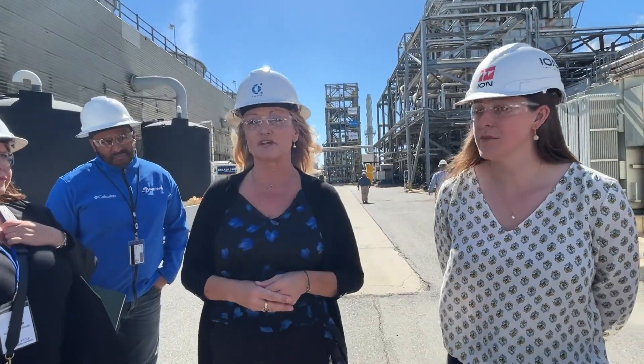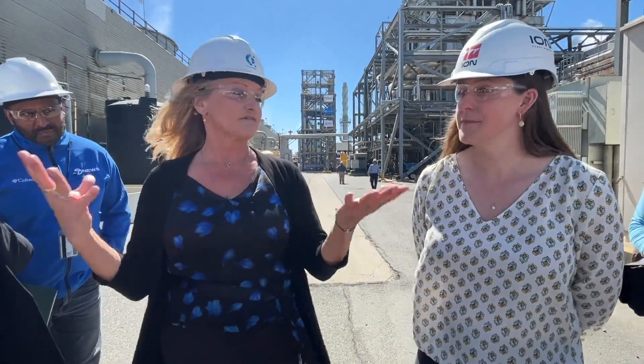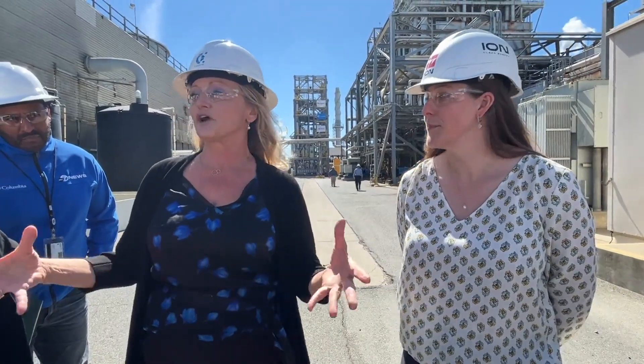We're led by the Department of Energy and then ION is leading the effort to build this module. This is their technology on the module. And then it's obviously the Calpine site — the Calpine Las Mananas Energy Center is where we are today.